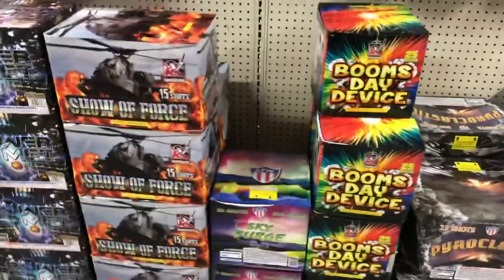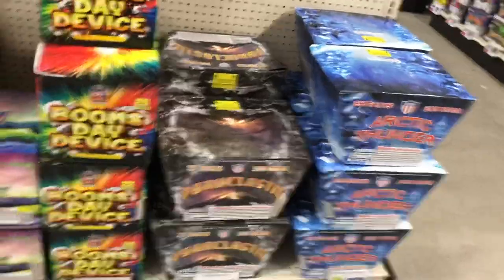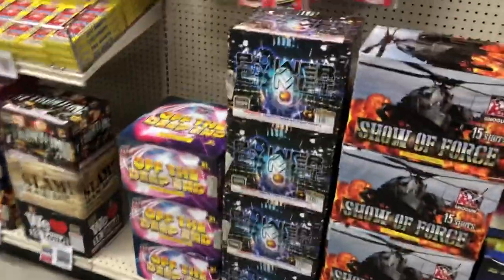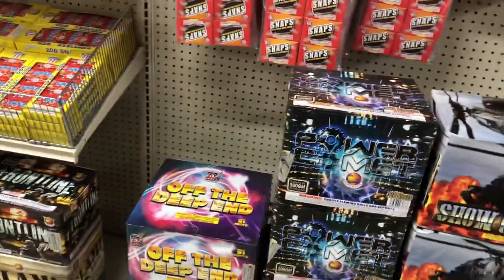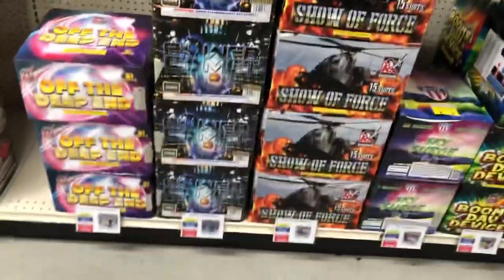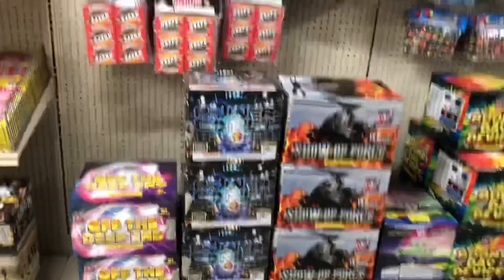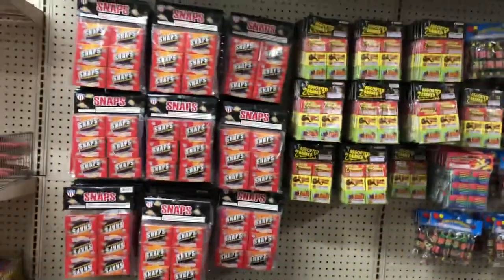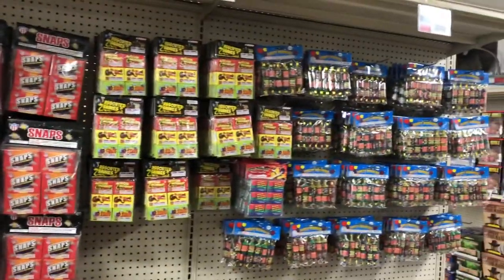I remember seeing some of these demoed by Display Fireworks One — Mr. Dave himself. These are some of their newer cakes released, I think last year. Snappers and snakes up here, poppers — and those of us who live in Ohio, we're tired of those.